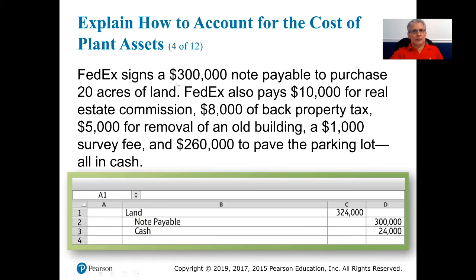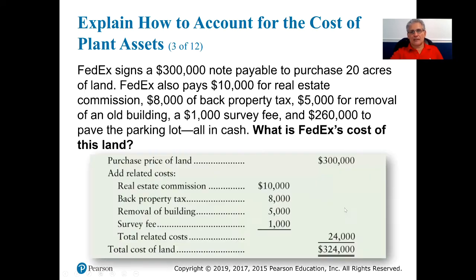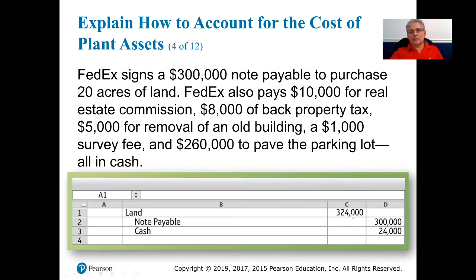When making the journal entry, land will be debited $324,000. The credit will be $300,000 to notes payable, since FedEx signed a $300,000 note. The difference — the remaining related costs paid in cash — will be credited to cash.